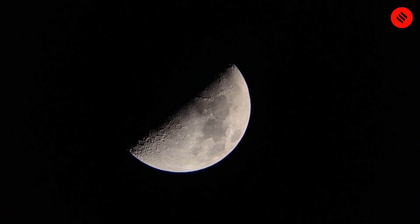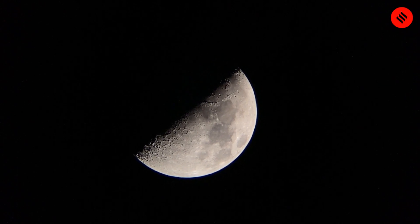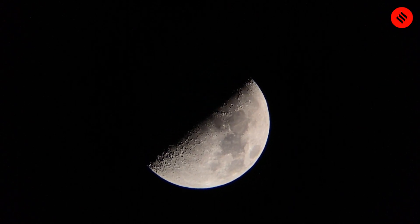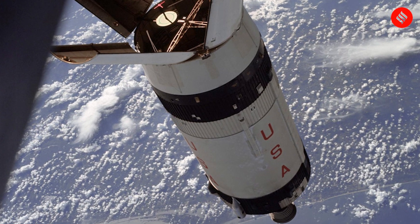Temperature fluctuations on the Moon are well-documented. Day-night temperature differentials are immense, ranging from below minus 200 degrees Celsius to over 100 degrees Celsius. Scientists have diligently studied lunar temperature variations since the 1960s, aided by samples returned by Apollo missions.